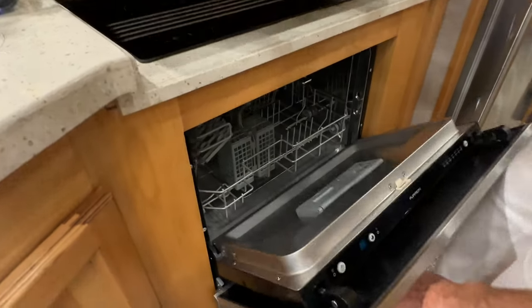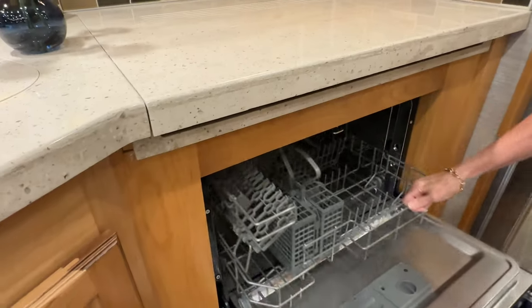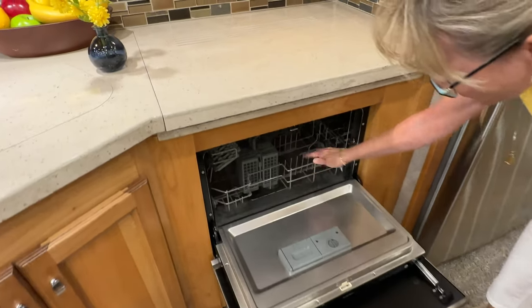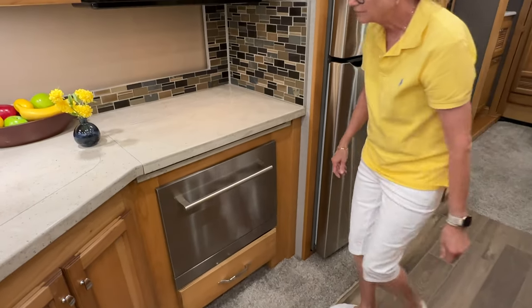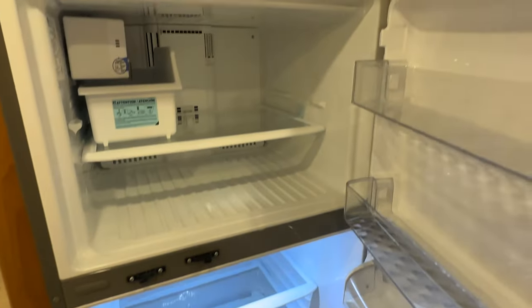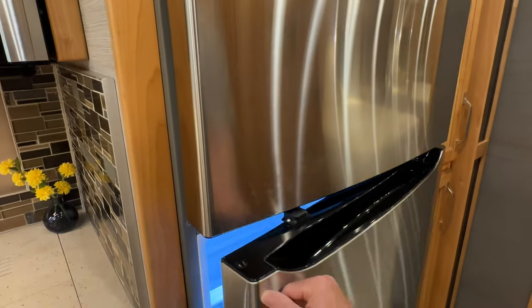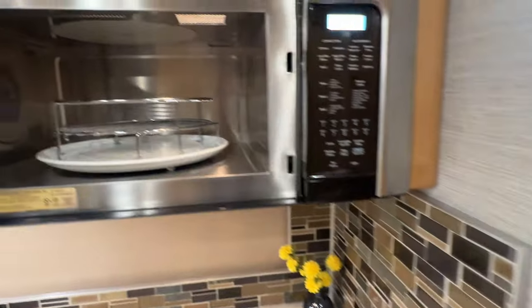There's a dishwasher — and this one is a little different. It pulls out, which is a little bit easier to load. And a residential refrigerator with LED lights. Everything's nice and clean — we sanitize, clean, and scrub everything. There's a nice microwave convection oven with a turntable and a vent here.